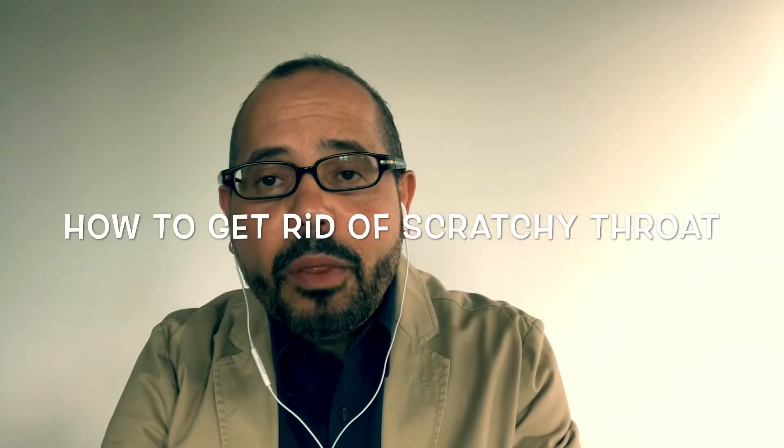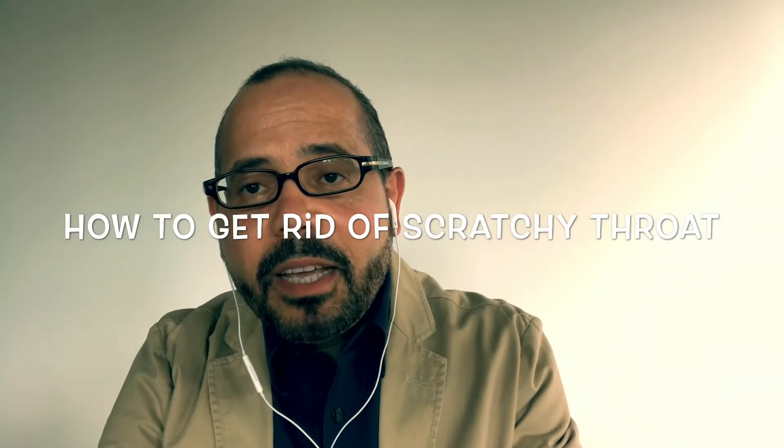Hello friends and welcome back to What the Health with Dr. L. Today I am going to answer the question about getting rid of scratchy throat. For those who are recovering from COVID-19 and they are in quarantine and having a scratchy throat that is really annoying, what can they do?